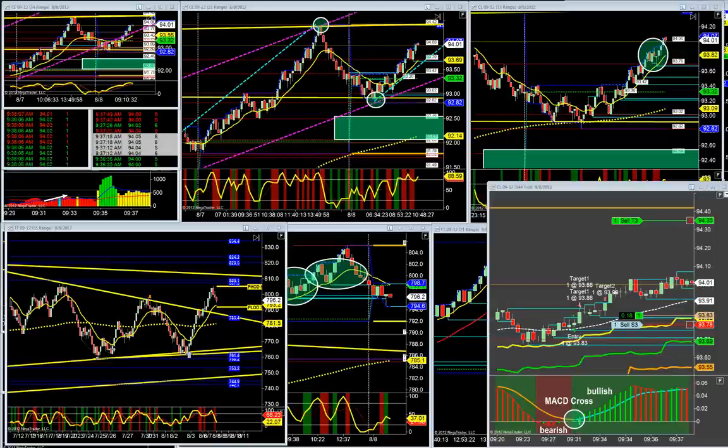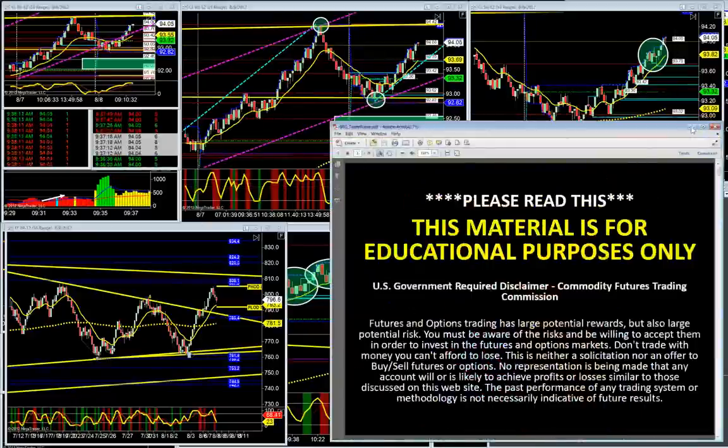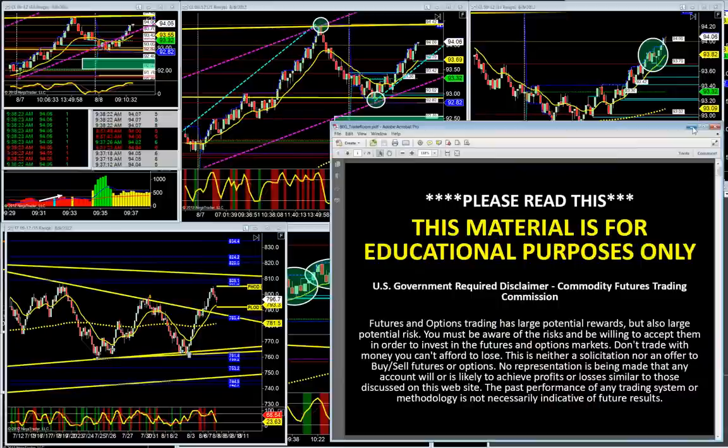Before we get started, I want to remind you that there is risk out there in these markets. The reason why we're successful is because we have a trading plan. Our trading plan is what told us exactly what to do today and what not to do today. That's the test of a true trading plan — can it tell me when to get into a trade and when to do nothing at all? That, in my opinion, is the true test of a plan.